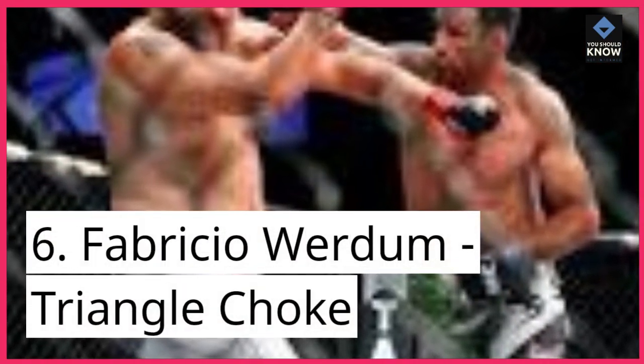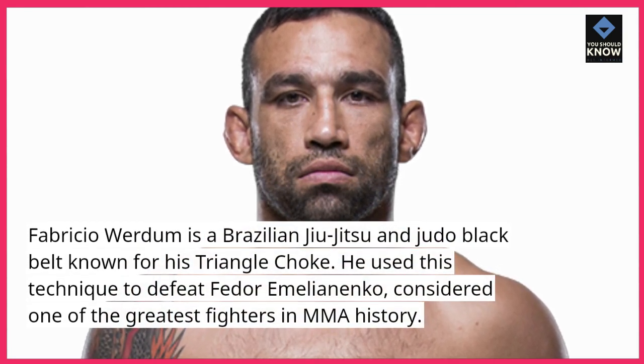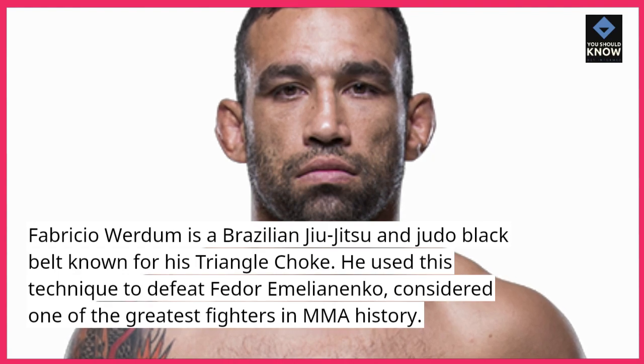Number 6: Fabricio Werdum — Triangle Choke. Fabricio Werdum is a Brazilian jiu-jitsu and judo black belt known for his triangle choke. He used this technique to defeat Fedor Emelianenko, considered one of the greatest fighters in MMA history.